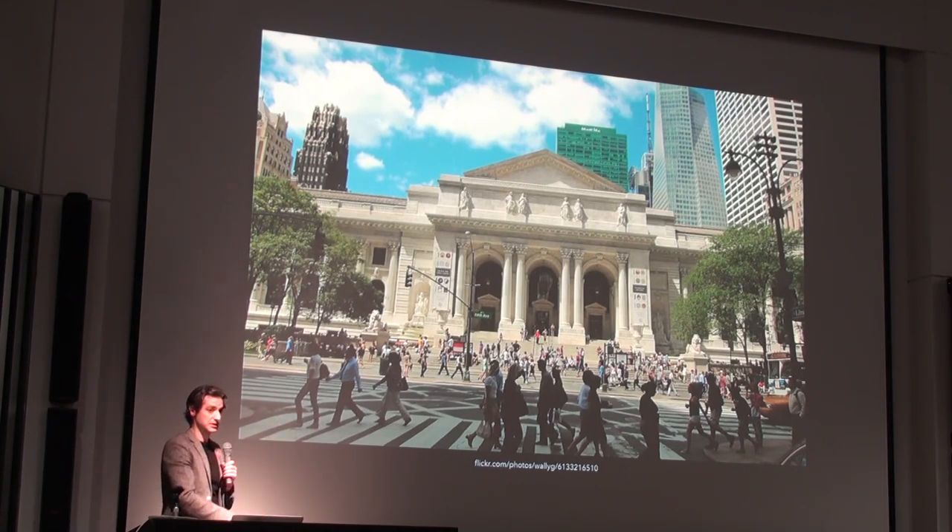This is a research building. The New York Public Library has 90 buildings — 90 libraries — but four of them are research. This is a humanities research building.